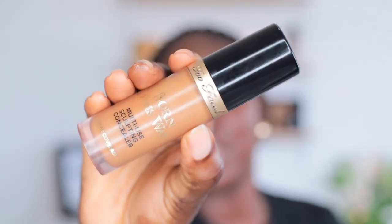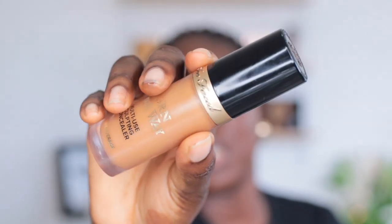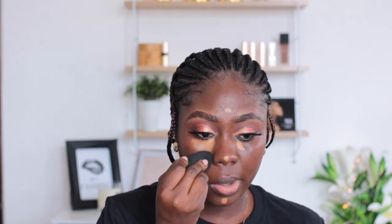I want to use it on its own today with some highlighting to see how it looks. I'll be using the Too Faced Born This Way concealer in the shade Chestnut — I love this concealer, the applicator is really big. I'm using the XOXO Rosé sponge — I'm going to tap a little bit of the concealer on the back of my hand and then take the product so I don't wipe off what's already on my face. Now I'm blending this under my eyes.